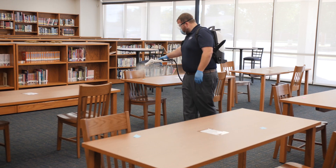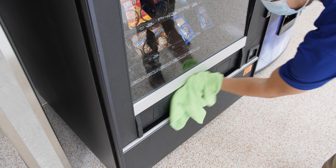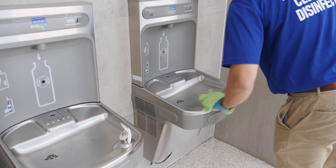Schools are diverse facilities with classrooms, libraries, cafeterias, locker rooms, and more. Ensure your campus has a complete janitorial program that addresses all areas, including regular disinfecting of high-touch points.